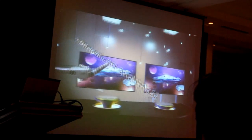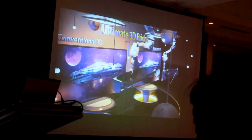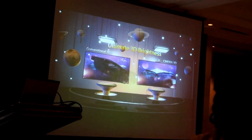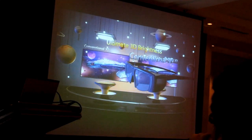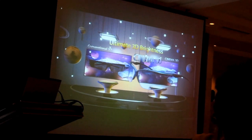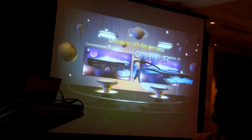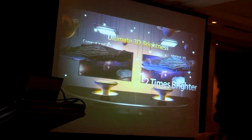LG Cinema 3D also provides brighter and clearer 3D pictures, creating a superior 3D viewing experience. Conventional 3D uses liquid crystal glasses which weaken the light penetration, and since one lens is closed at any given time, the 3D picture is even darker. LG Cinema 3D, which uses glasses that never shudder, delivers pictures that are almost twice as bright as conventional 3D TV.